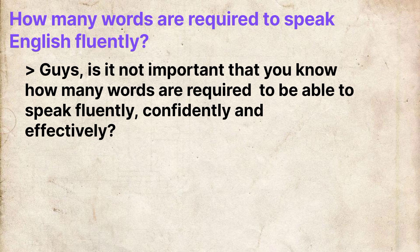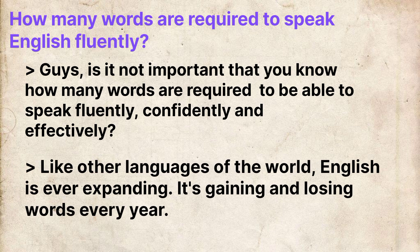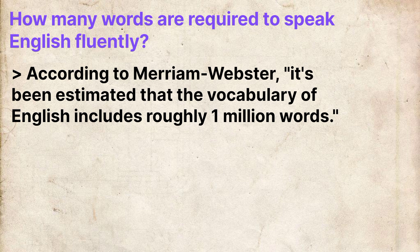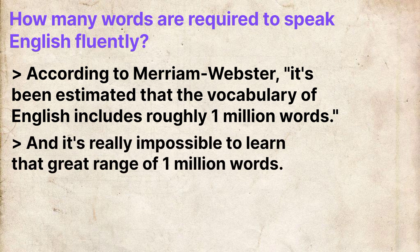Guys, is it not important that you know how many words are required to be able to speak English fluently, confidently and effectively? Because, like other languages of the world, English is ever-expanding — it's gaining and losing words every year. According to Merriam-Webster, it's been estimated that the vocabulary of English includes roughly one million words, and it's really impossible to learn that great range of one million words.